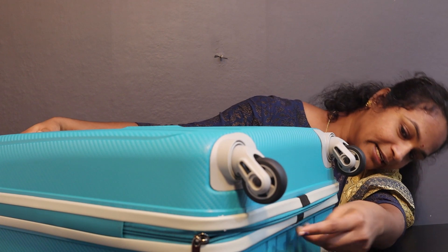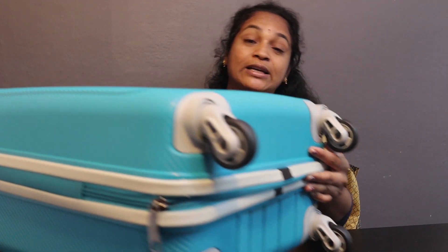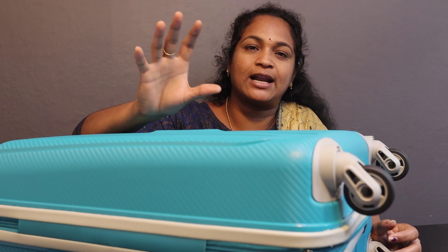The bag has a lot of capacity but it is very lightweight.